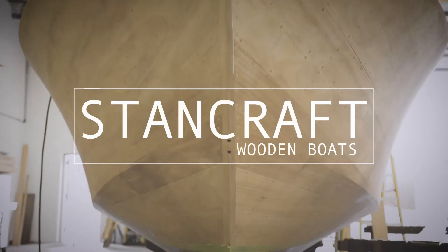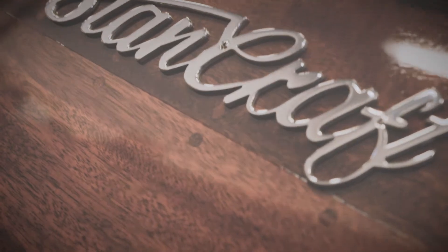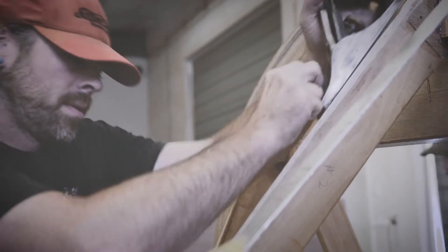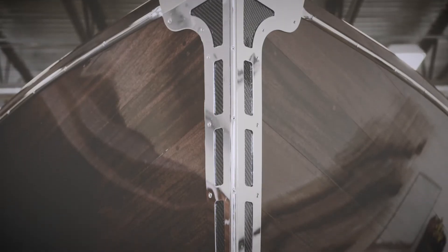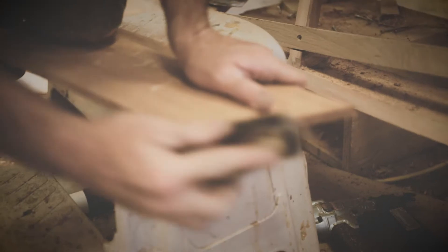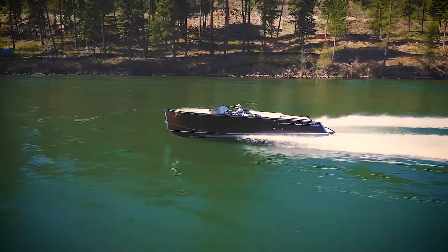Wooden boats in general bring back a lot of memories, a lot of history. I think our clientele now see the wooden boats as something handmade, something very specific and unique for them that they can't get anywhere else and nobody else can get — there's not two or three or four of them. We're seeing a total shift in appreciation for what it is we do, and the appreciation for the handmade and that bespoke quality is kind of what's going on.